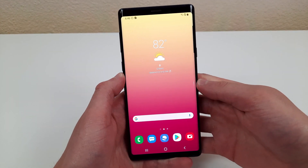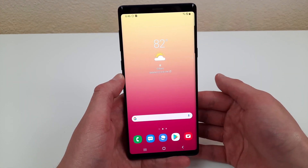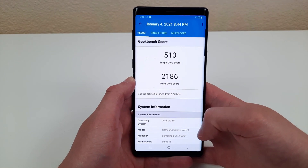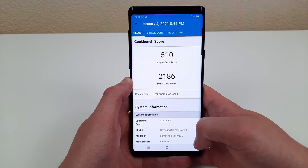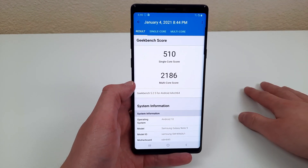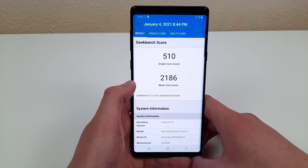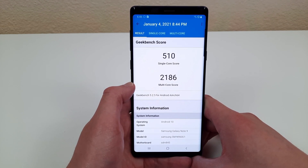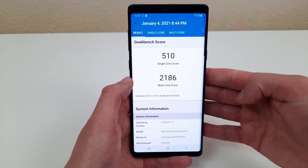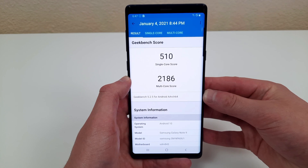Another reason why the Samsung Galaxy Note 9 is worth buying in 2021 is its processor. This phone has 6GB of RAM with the Qualcomm Snapdragon 845 processor, which is a very high-end processor that gives you a lot of power. I ran a Geekbench 5 benchmark test on this device, and it came back with a single-core score of 510 and a multi-core score of 2186. This is a very powerful processor, and whether you're doing basic activities or more demanding tasks like gaming and video editing, this processor is definitely going to come in handy. That 6GB of RAM allows you to do multiple things at once, and the high power means you can handle intense, demanding activities that lower-end phones can't.